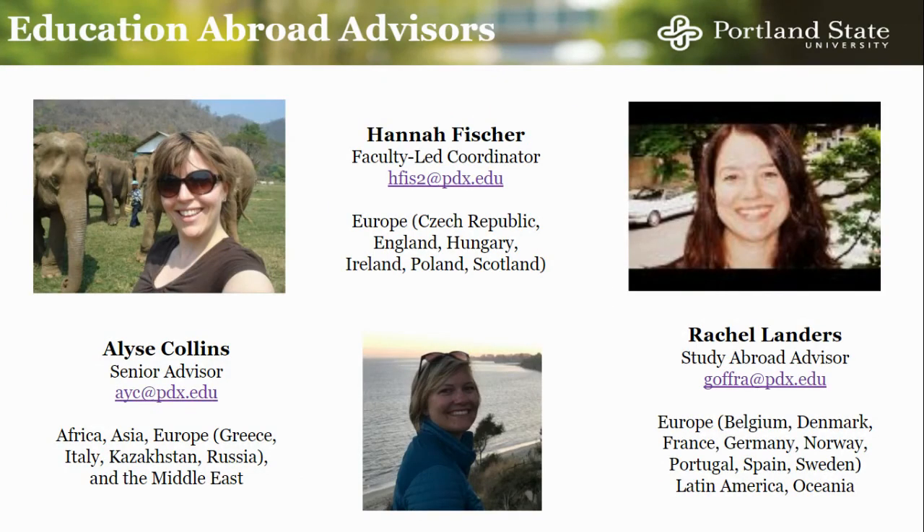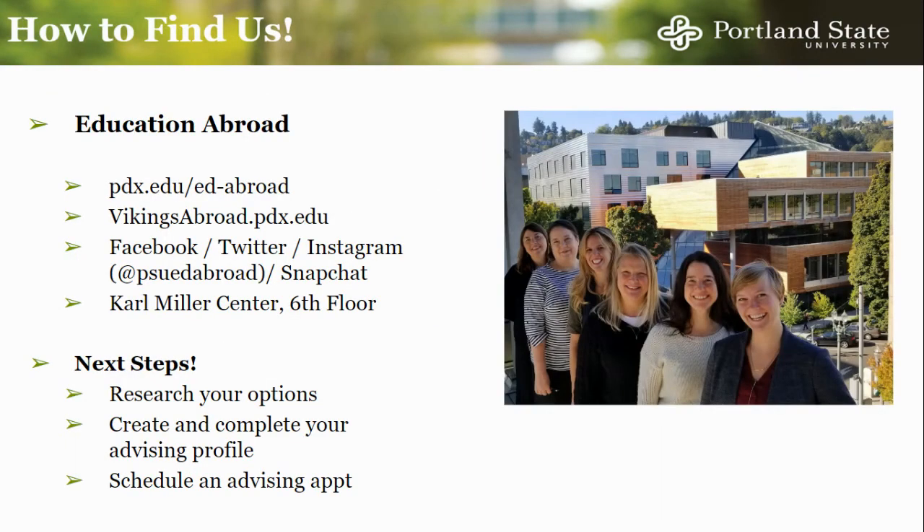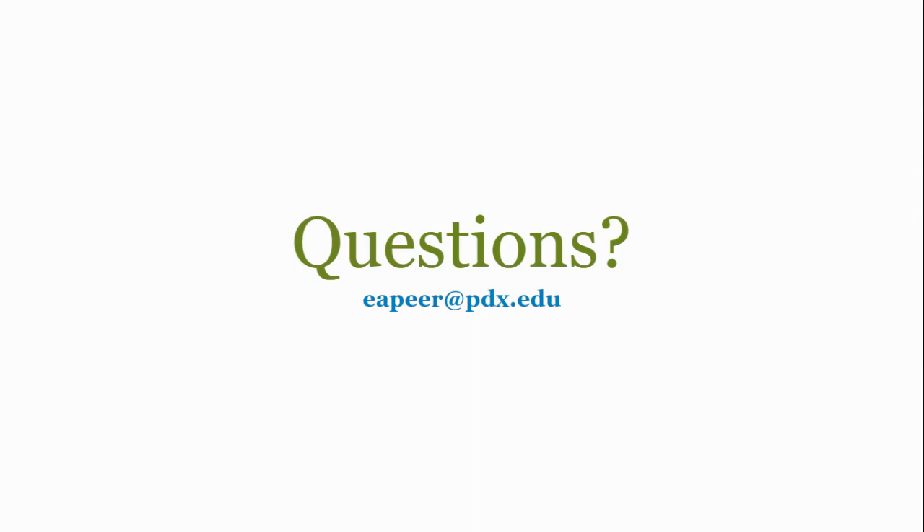Our Ed Abroad Advisors are Elise Collins, Hannah Fisher, and Rachel Landers. To find out more, please visit us at pdx.edu/ed-abroad, vikingsabroad.pdx.edu, or at our office on the sixth floor of the Carl Miller Center. You can also follow us on social media at psu ed-abroad. You are now ready to take the next steps toward studying abroad. It is time to start searching programs, creating your advising profile, and scheduling an appointment. If you have any questions, you can contact us at eapeer at pdx.edu. Thank you for watching!